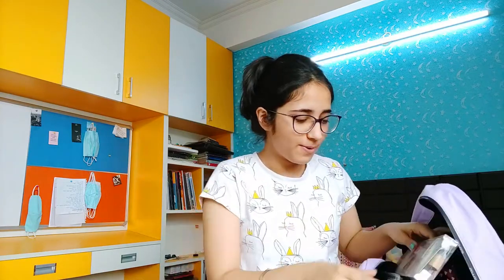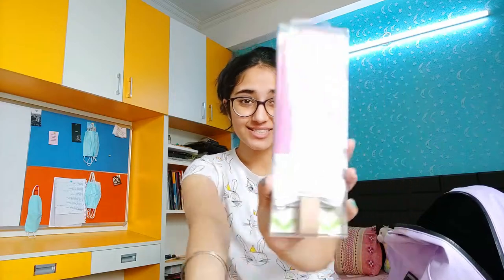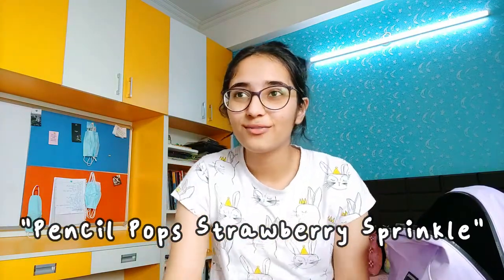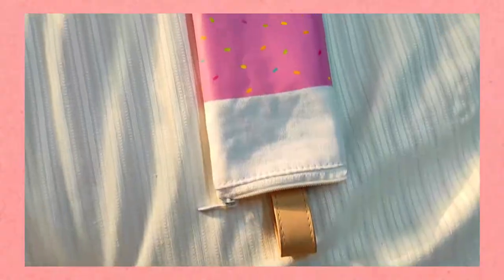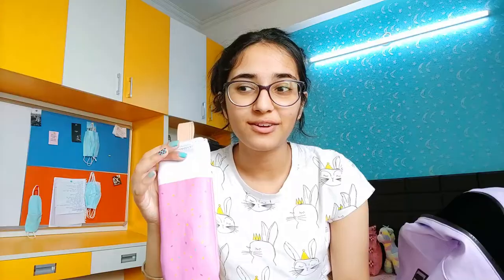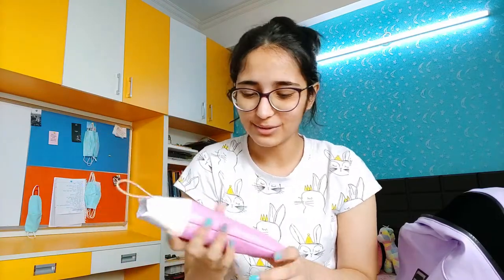Let's open this up. So the first thing is this really pretty pencil case. I have always been obsessed with cute stationery. It is really the dream come true — look at this. It's pretty spacious. I've been using this for about a month now and I don't have any complaints. It's pretty cute and I think it is washable so you can wash it too.